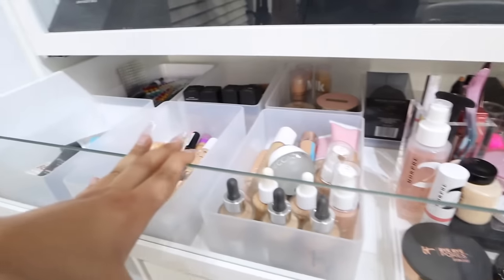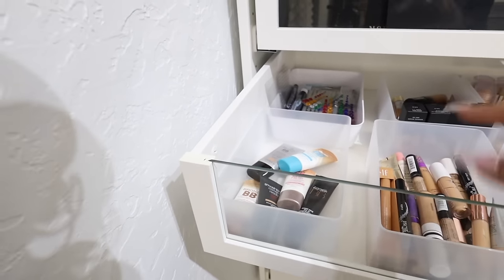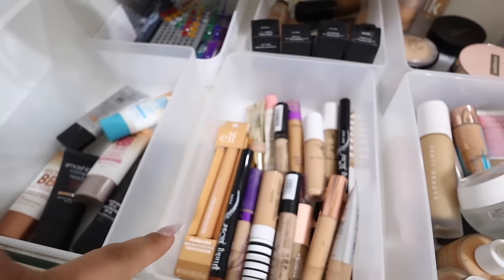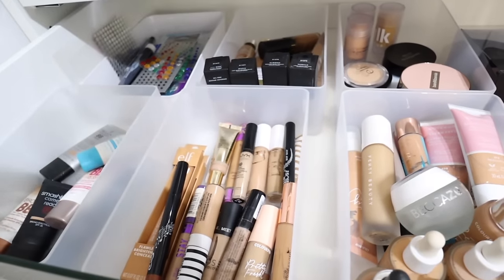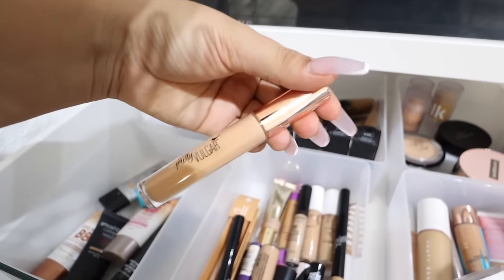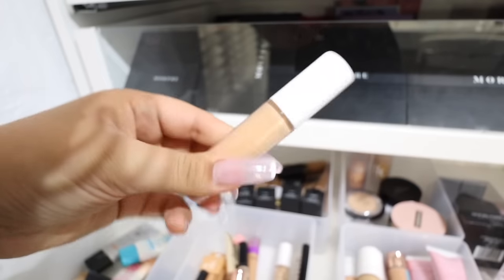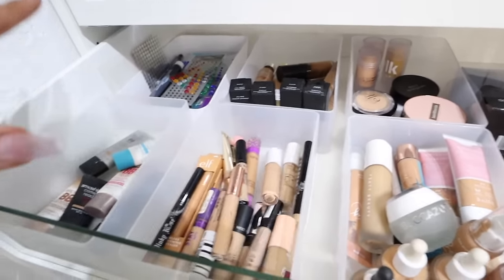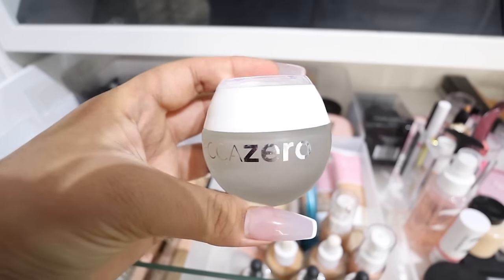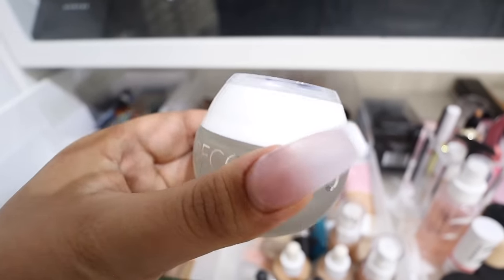On the bottom this is where I keep all of my foundations, concealers, and BB creams, plus some jewels for fun makeup. I have full coverage foundations, BB creams, and a lot of concealers - I've been trying to find the perfect one. The only one that's come close is the Pretty Vulgar one in shade Undercover. I also really like the Morphe Camo Concealer in Medium Neutral. In here I just have some lightweight foundations - one is actually just a primer, so don't waste your money.